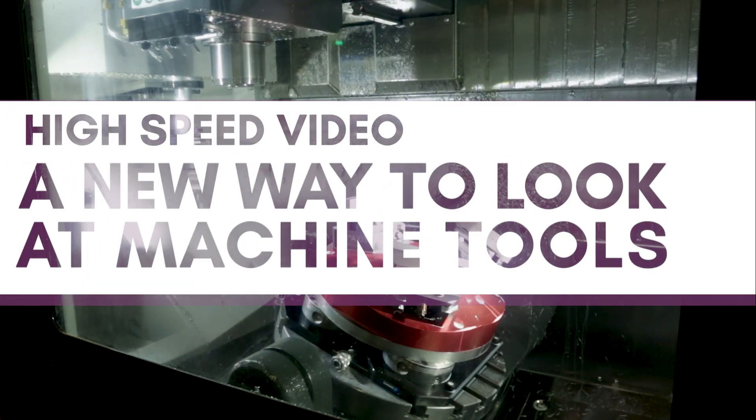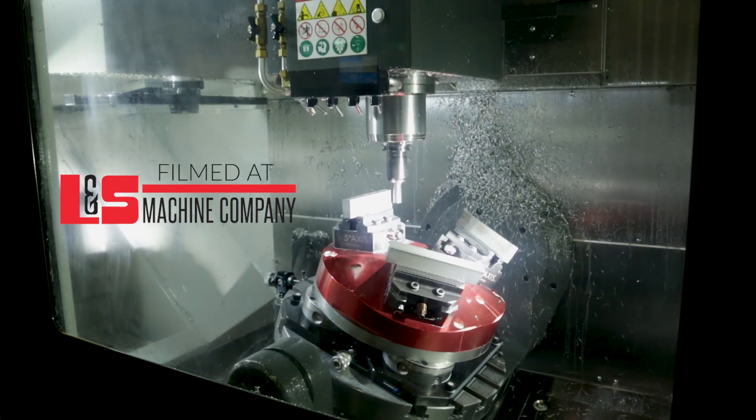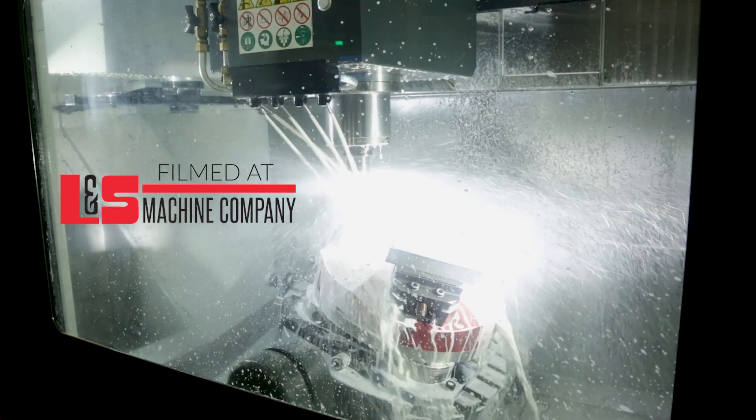L&S Machine Company produces precision parts for nuclear, aerospace, and medical customers, and the company's engineers obsess over every detail of the production process.